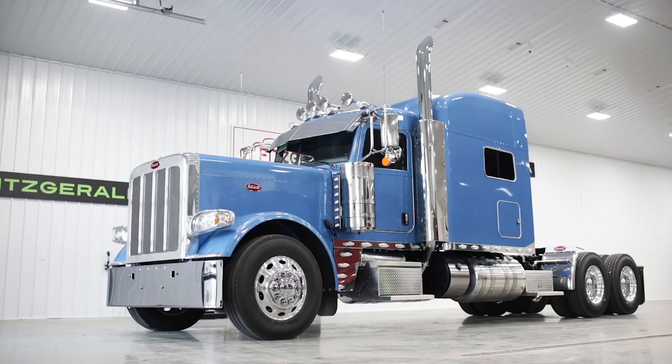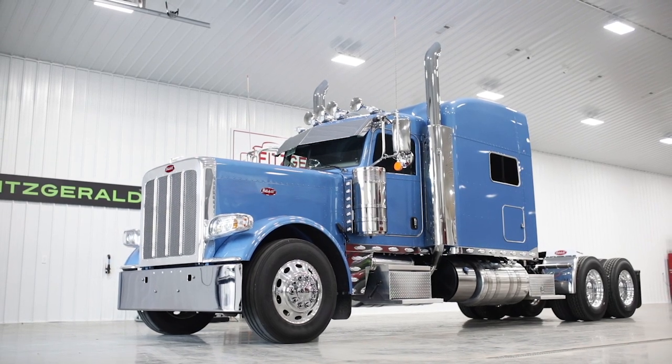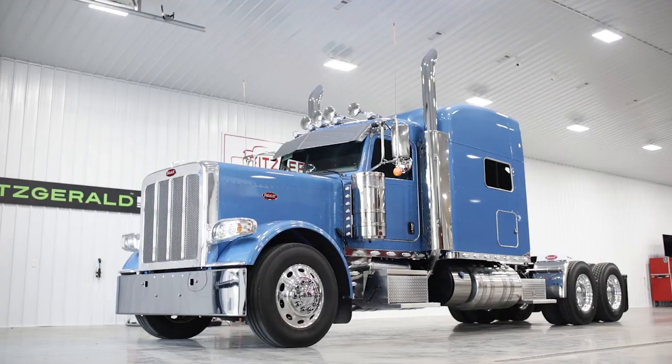Hey everyone, Tommy Fitzgerald here. I just wanted to talk to you a little bit about Fitzgerald Peterbilt and the stock inventory order that we have purchased for the end of the year. We're going to have more 389s in stock than anybody else. I just want to tell you a little bit about the features that are going to be on the units that we have in stock.